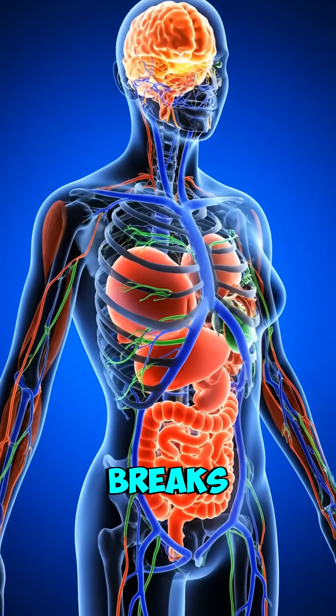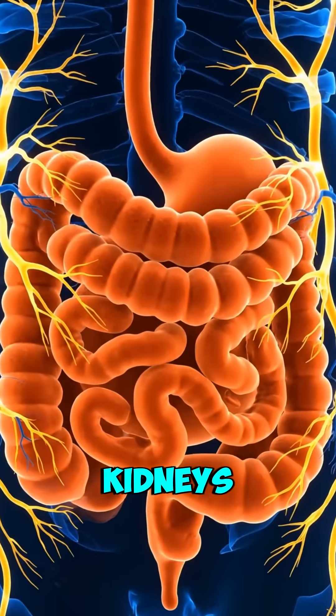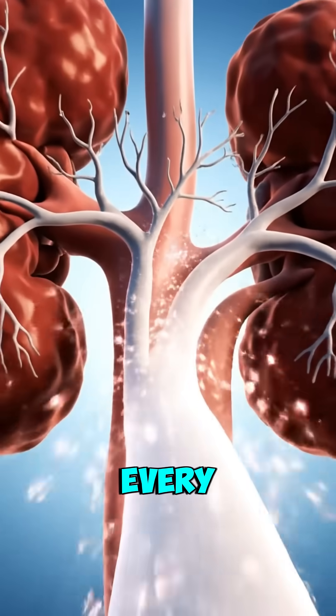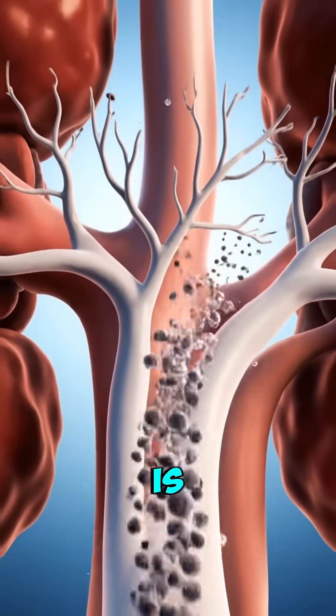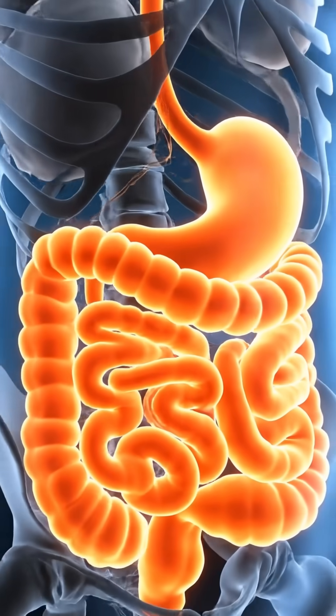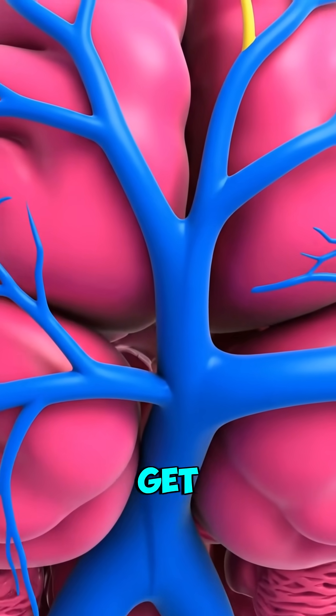At the same time, your liver breaks down some of the medicine to make sure it's safe for your body. Your kidneys then take care of filtering out the waste products from the medication. So every time you take a pill, your body is running a precise and complex chemical process. Understanding this helps us better appreciate how medicines work to help us get better.